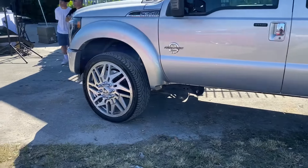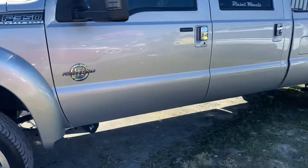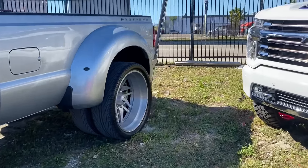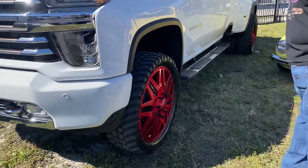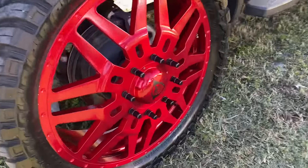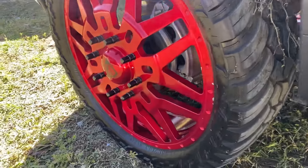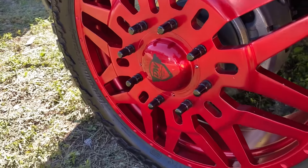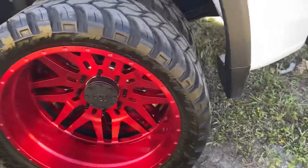We got some big duallys right here — check out these on 28s. 6-7 F-250 duallys on 28s. And then right here we got a 2020 High Country on some Reds wheels. Just check that out. Another set of big dually wheels, 26s on the High Country. Thing's absolutely crazy.